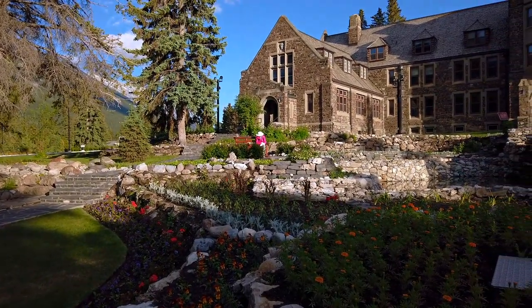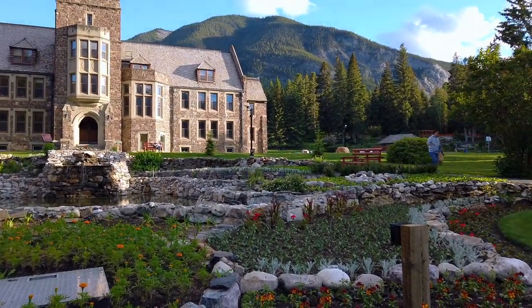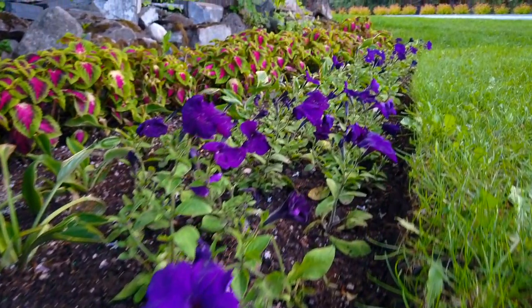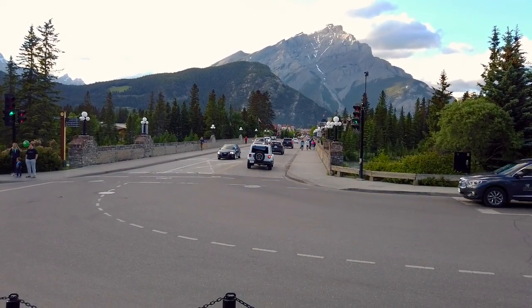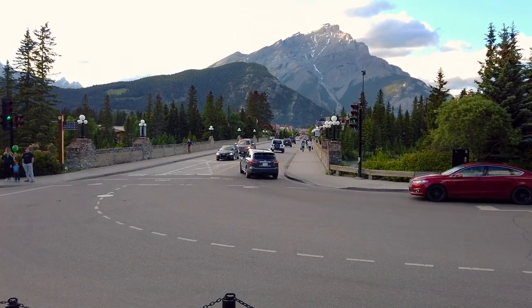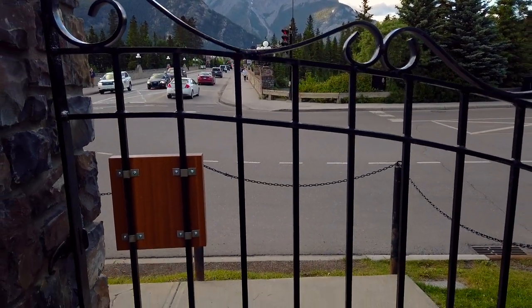This is Cascade Gardens. We're at the end of Banff Ave and it is absolutely stunning here. So that's Banff Ave straight down there where that Jeep turned — that's where all the shops are, that's where the fudge factory is. Cross the Bow River Bridge is where you want to go. You come in through that gate.